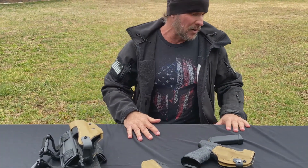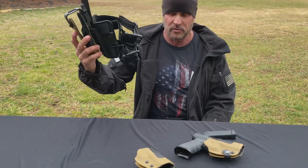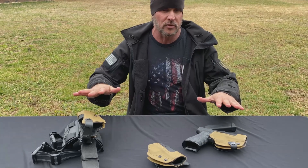And it gets even better — they are super, super fairly priced. I would expect to pay $500 for this holster, but you won't. Go to their website, frontlineholsters.com. Check them out, guys. Best holsters on the planet.